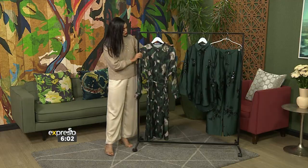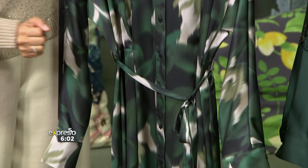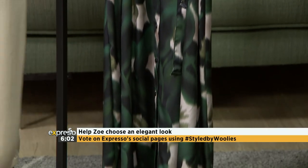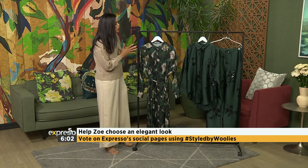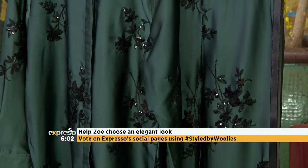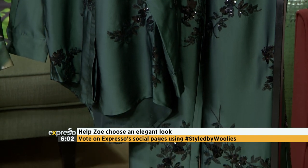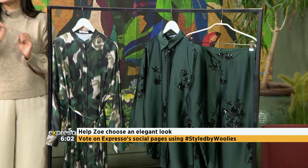So first up, you get to choose between this beautiful satin dress — it's got some button detail and a cute little waist belt to cinch in and just emphasize your beautiful waist. Then we have a two-piece option as option two: a satin long line shirt and wide leg pants, going more for a traditional look — fabulous if you're going to an Eid feast or perhaps a glamorous dinner party.